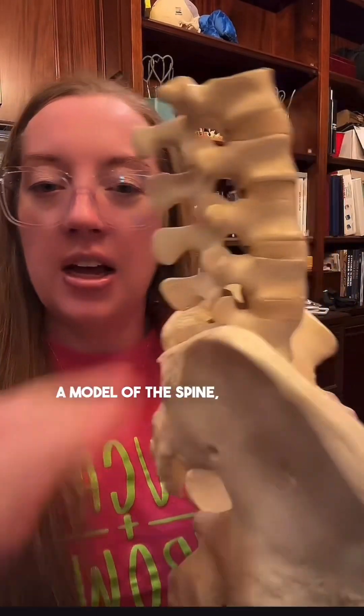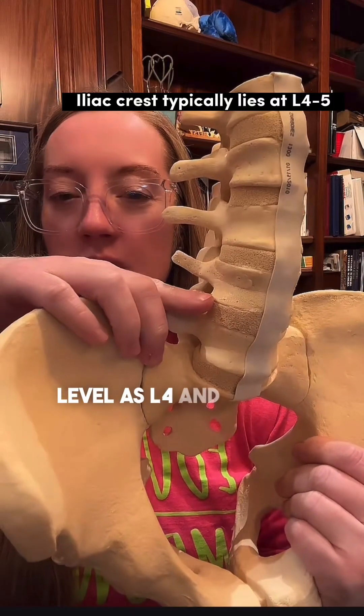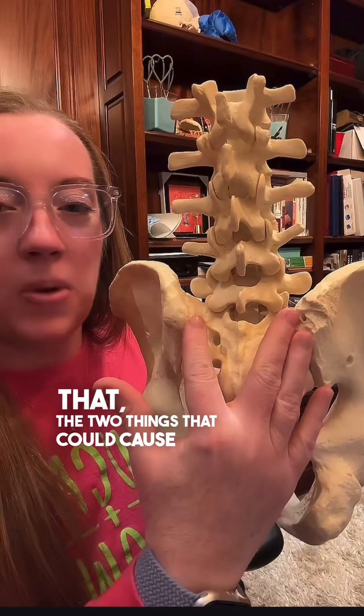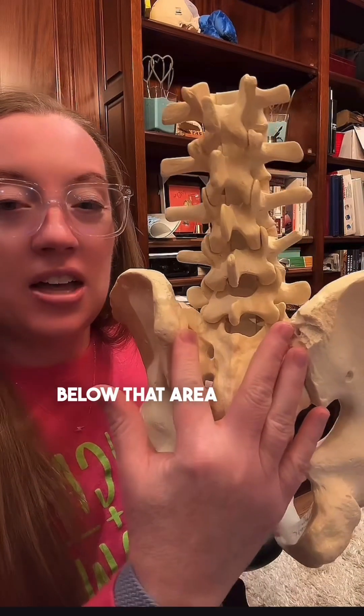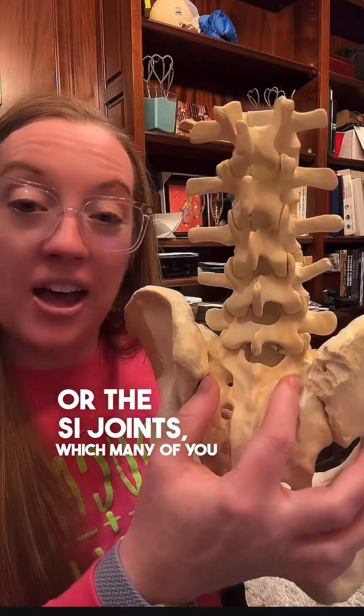If we look at a model of the spine, the iliac crest represents the same level as L4 and L5. So if we go below that, the two things that could cause pain below that area is typically L5 and S1 or the SI joints, which many of you guessed.